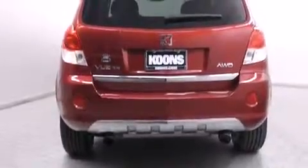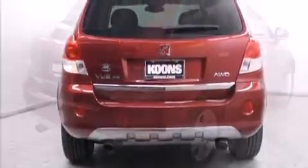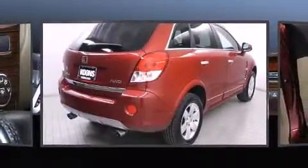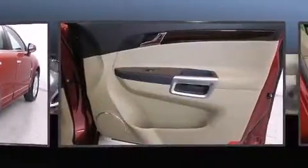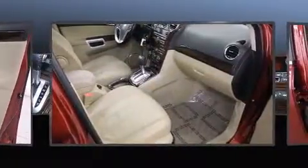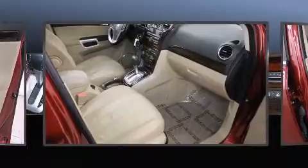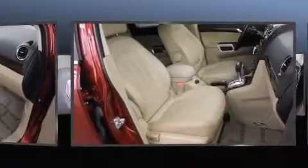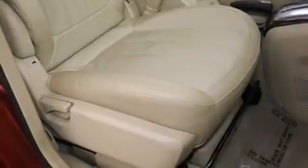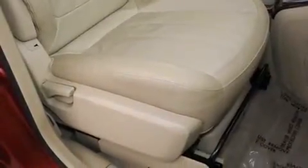Passenger security is always assured thanks to various safety features such as head curtain airbags, front and side impact airbags, traction control, anti-whiplash front head restraints, a security system, an emergency communication system, and four-wheel disc brakes with ABS. Electronic stability control stands out as a technologically savvy innovation keeping you better connected to the road.